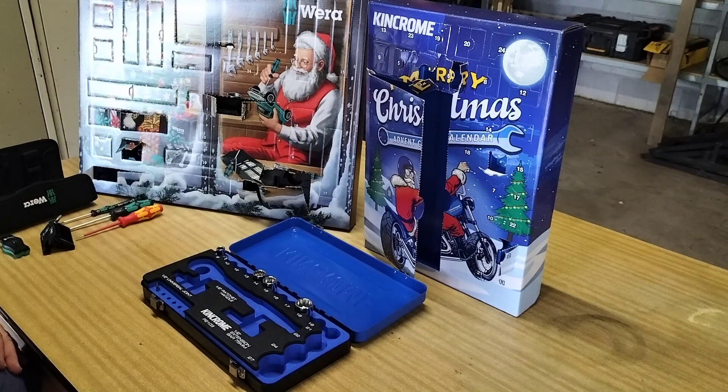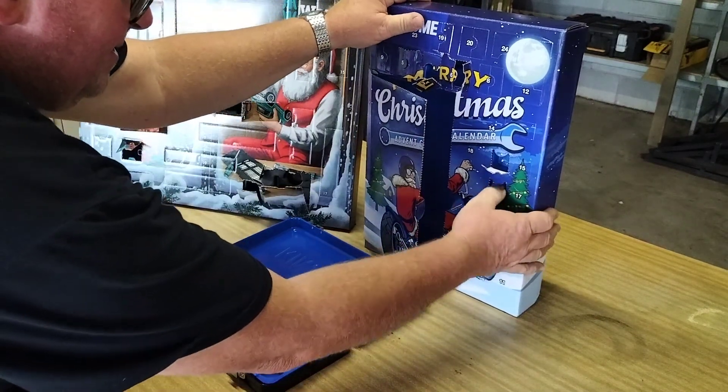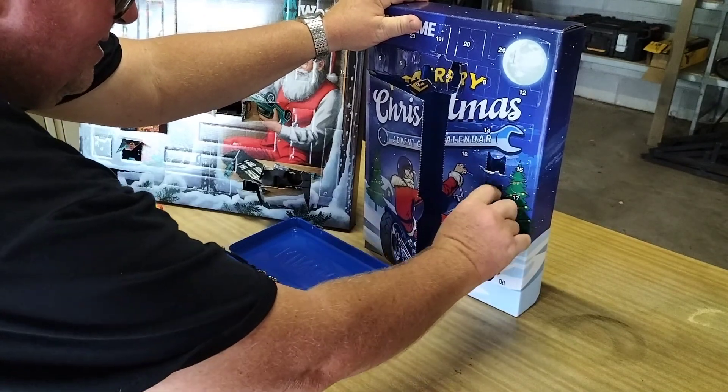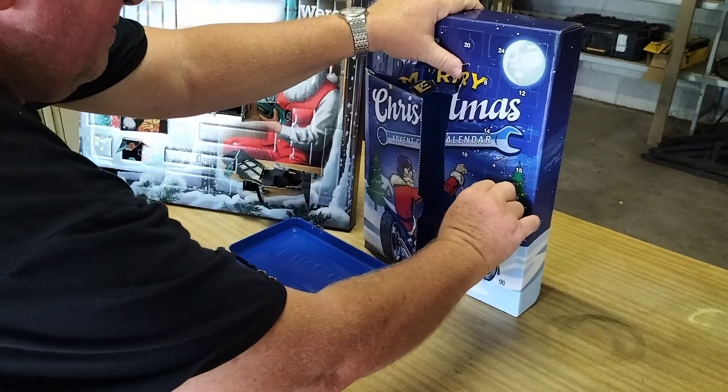And we'll have a look at them when we get them all out. Now the number 7 over here is this one here. Another tiny little one. I suspect it might be another bit as well.